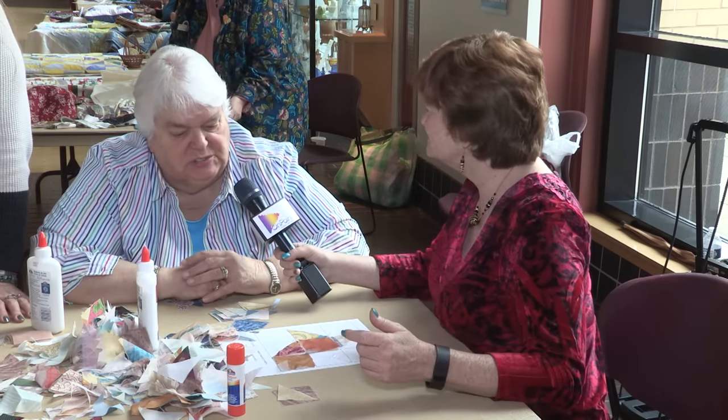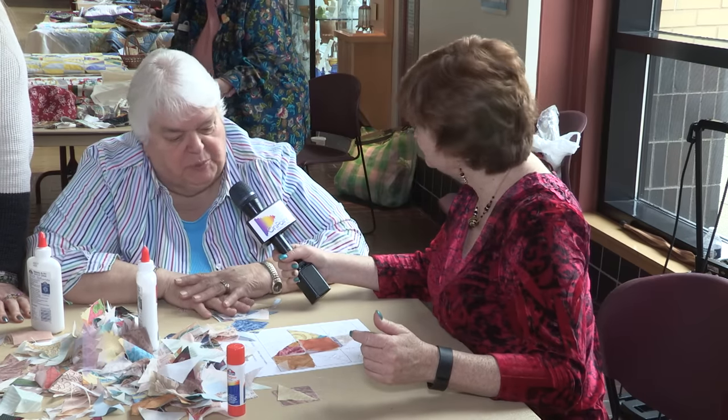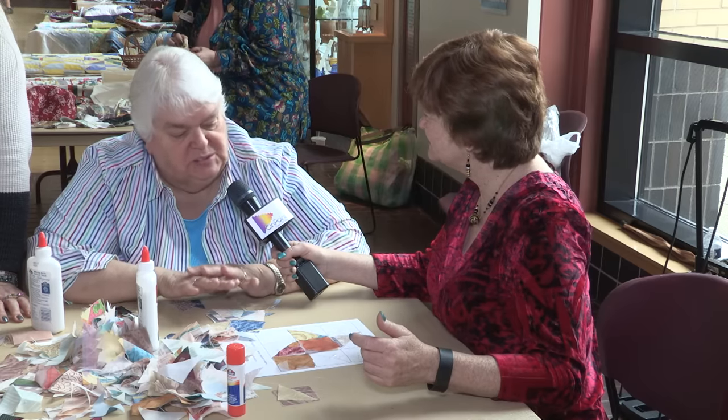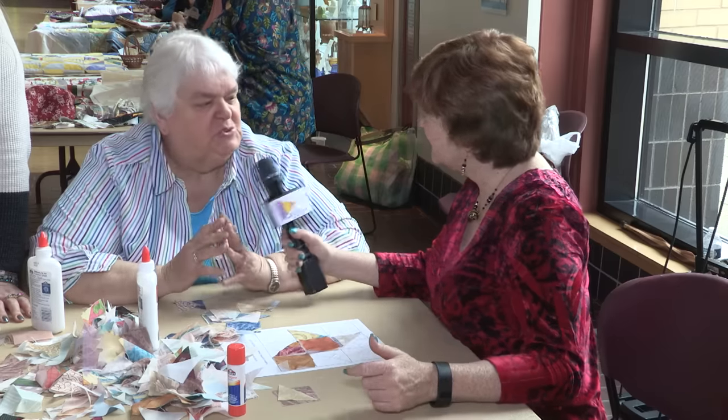We're trying to introduce kids to their first quilt square. We're taking a piece of paper with a pattern on it and giving them pieces of fabric — they're gluing the fabric to the paper to get an idea of what a quilt looks like. So they're making their first quilt square, and kids get an opportunity to learn about light fabric and dark fabric.